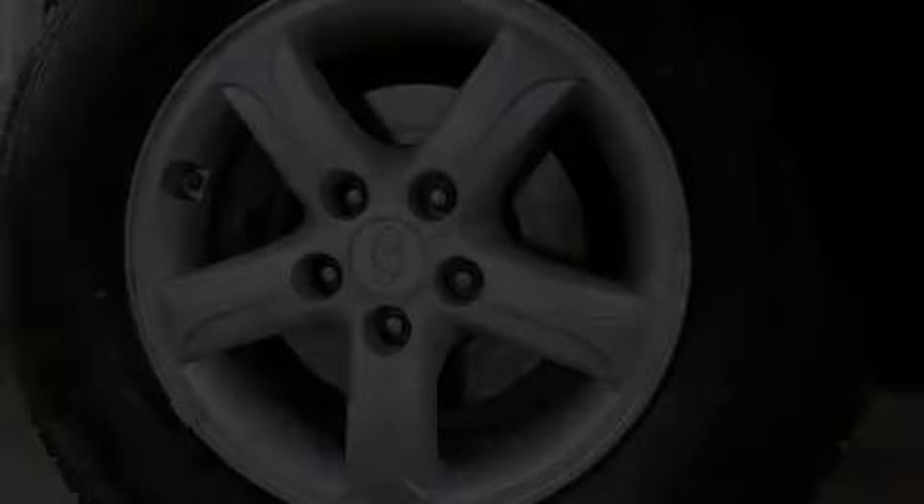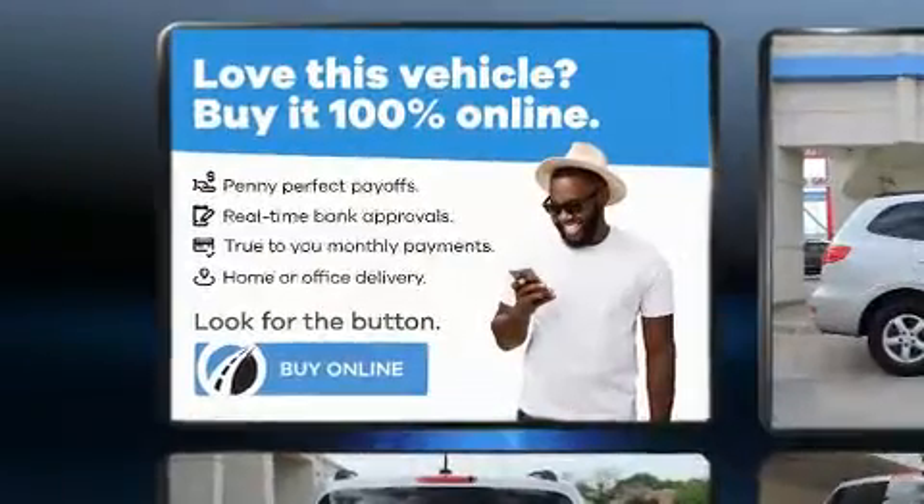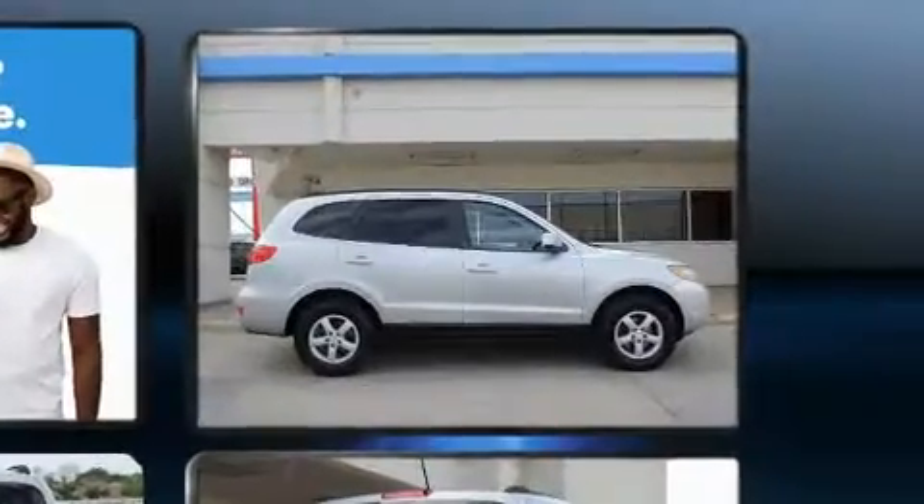Sensibility and practicality define the 2008 Hyundai Santa Fe. Smooth gear shifts are achieved thanks to the refined 6-cylinder engine. And for added security, Dynamic Stability Control supplements the drivetrain.